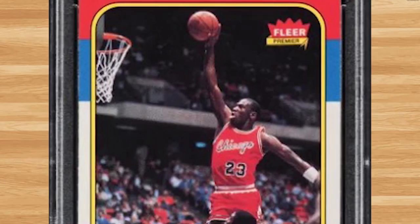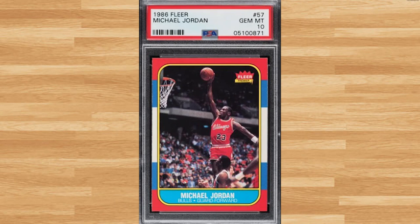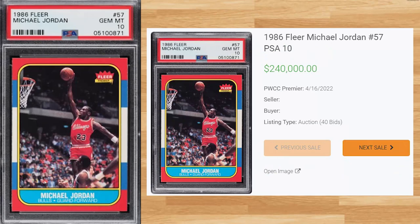We get our monthly regular at number 8 with this 1986 Fleer Michael Jordan rookie, card number 57. This PSA 10 received 40 bids at the PWCC Premier Auction on April 16th and sold for $252,000. This sale is right in line with previous PSA 10 sales, but still far off from the all-time record sale which is still held by a PSA 10 that sold for $840k back in July of 2021.